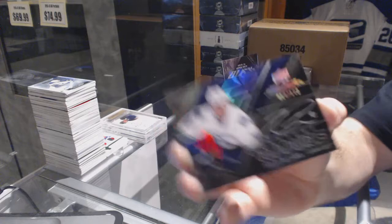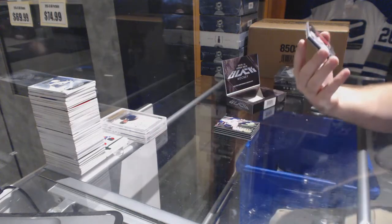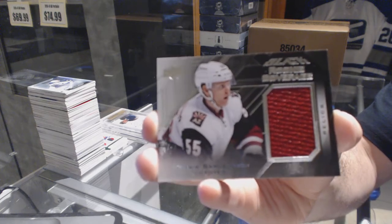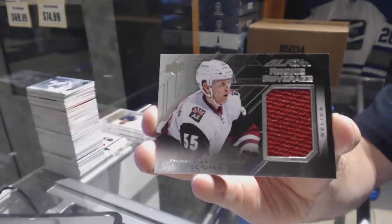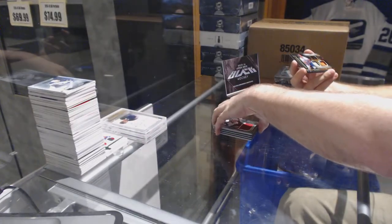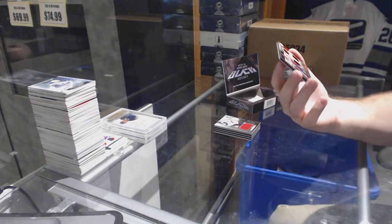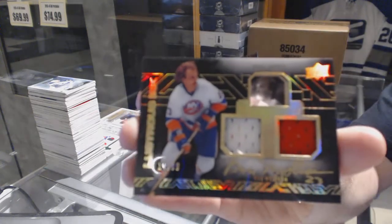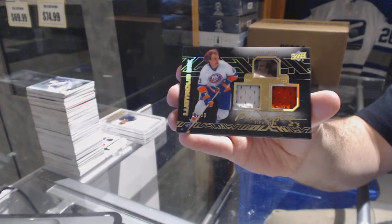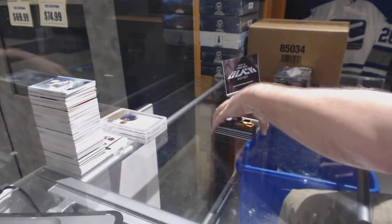For the Vancouver Canucks, we've got a rookie auto numbered 2 of 149 — Jared McCann. For the Arizona Coyotes, rookie coverage Henrik Samuelsson. And for the Islanders, number 99 lustrous ink autograph — Bob Nystrom.